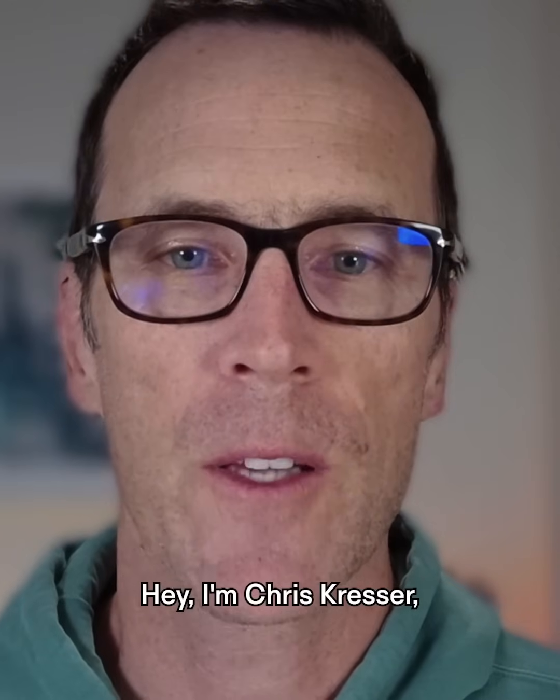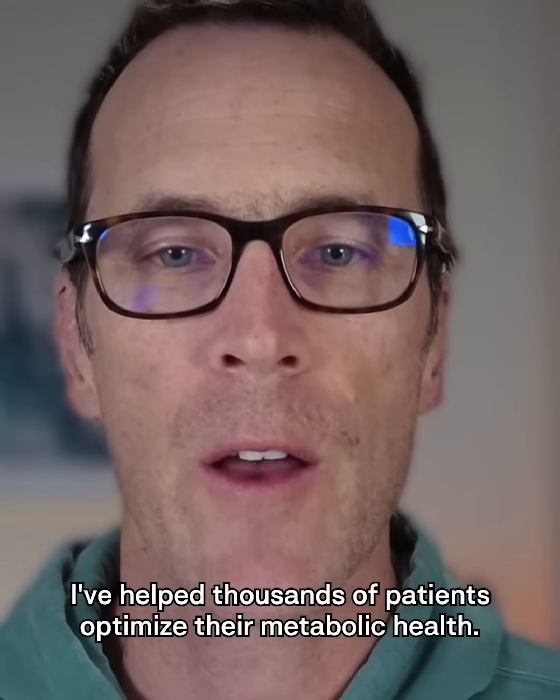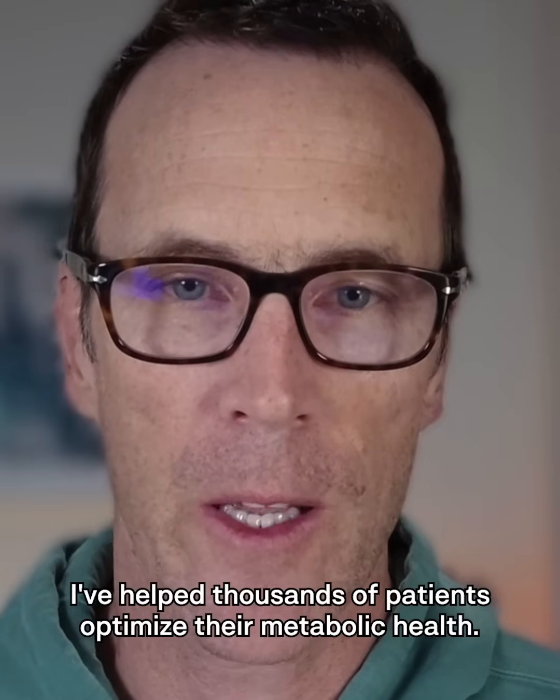Hey, I'm Chris Kresser, founder of Adapt Naturals. As a functional medicine clinician for over 15 years, I've helped thousands of patients optimize their metabolic health.